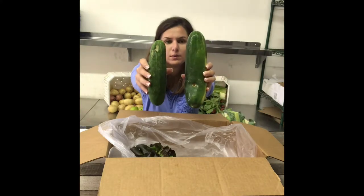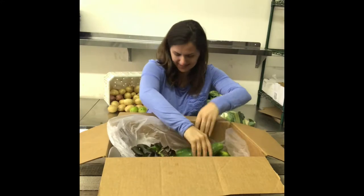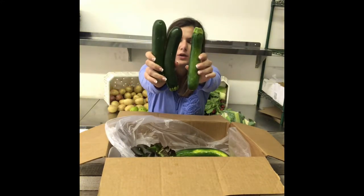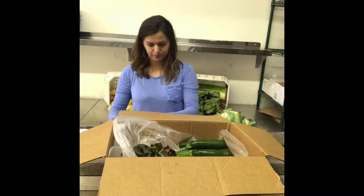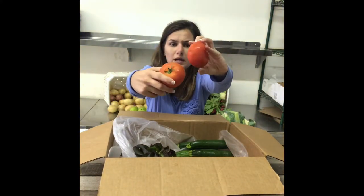Regular cucumbers, different sizes. Zucchini — some of you may have two if they're a little bigger, depending on the size. Beefsteak tomatoes.